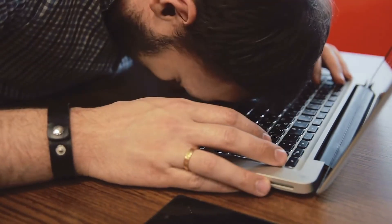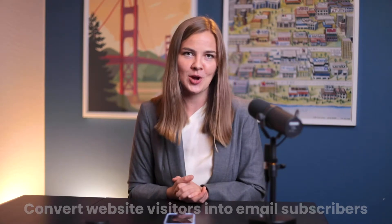Raise your hand if you hate pop-ups. Be honest. Now raise your hand if you've ever used a pop-up on your website. What's interesting about pop-ups is that so many people have very strong feelings about them, and yet they convert so many website visitors into email subscribers.